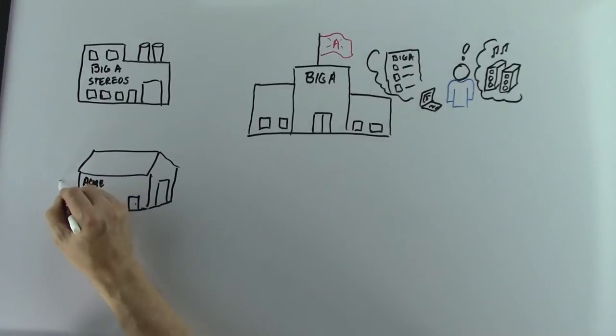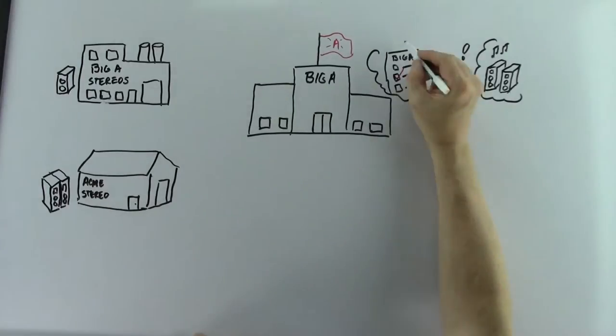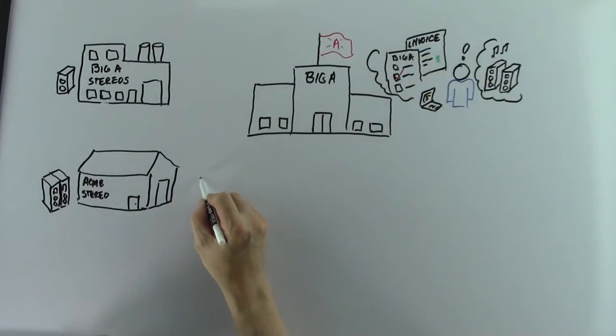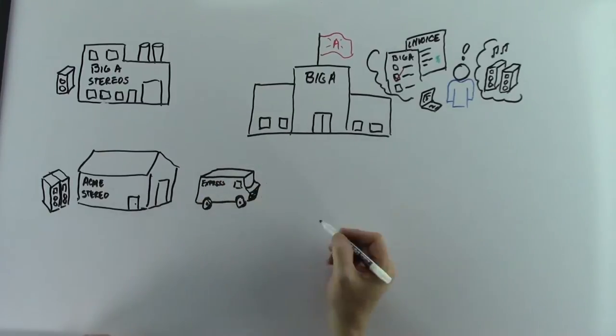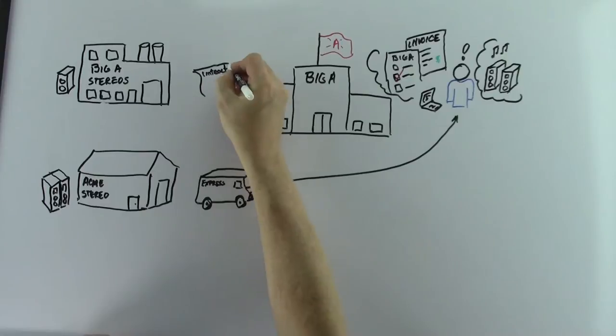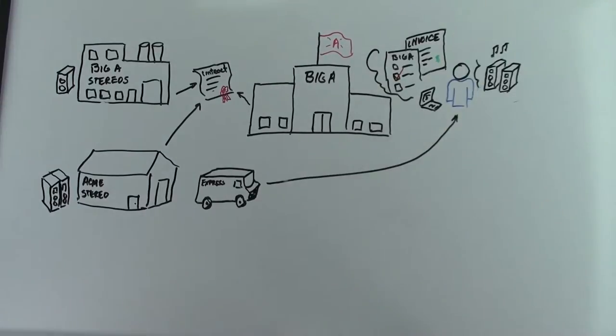Now, no company would ever keep a warehouse full of all these different speakers, and neither does Amazon. Amazon acts as a broker between you and the speaker companies. And when I place an order, Amazon coordinates the billing and shipping based on the contract they have with the providers of speakers. You can say Amazon has automated the process of how we purchase stuff.